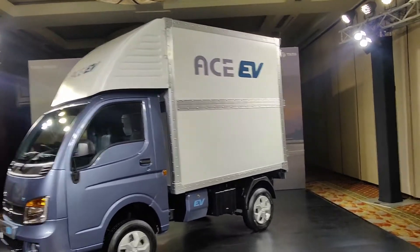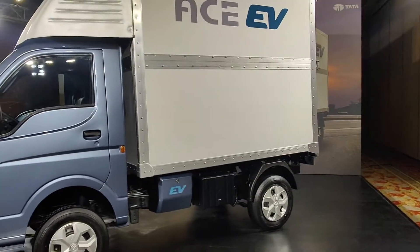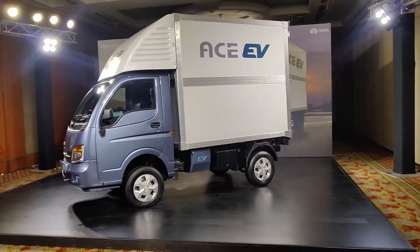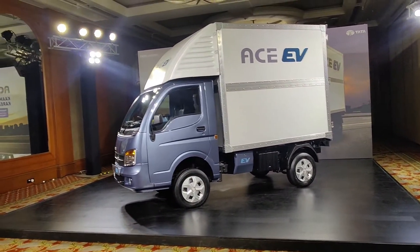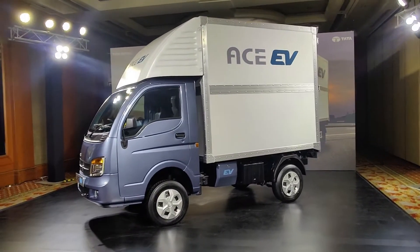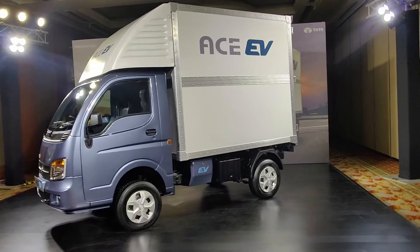There is 22% gradability, which makes it easy to climb hills in cities. There is an electric single-speed gearbox, so there is no trouble with pickup. After the petrol and diesel versions, there is now an electric version.